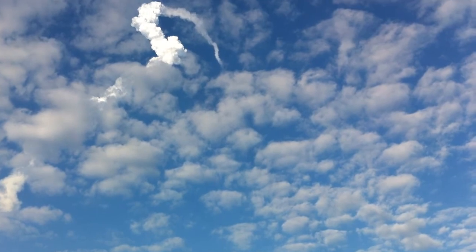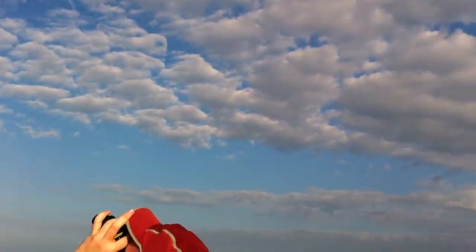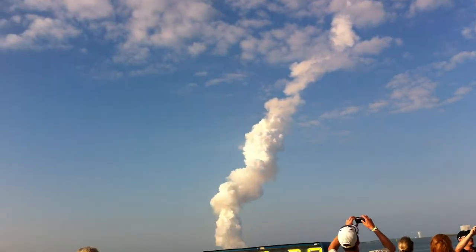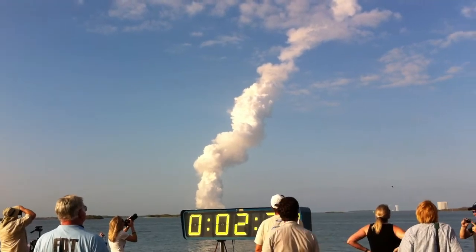Downrange from the Kennedy Space Center. Two minutes 25 seconds into the flight. Discovery traveling 3,189 miles an hour. Altitude 34 miles. Downrange from the Kennedy Space Center, 53 miles.